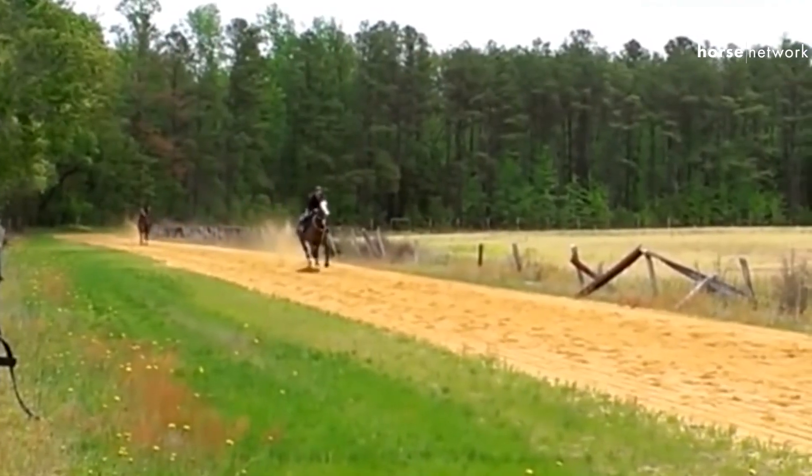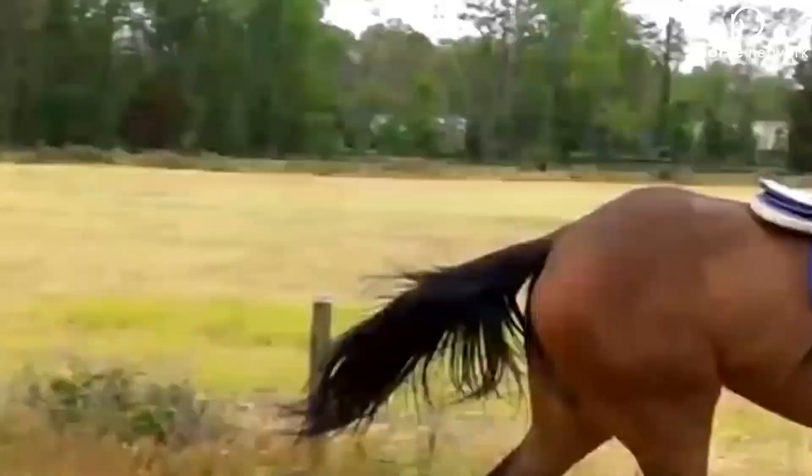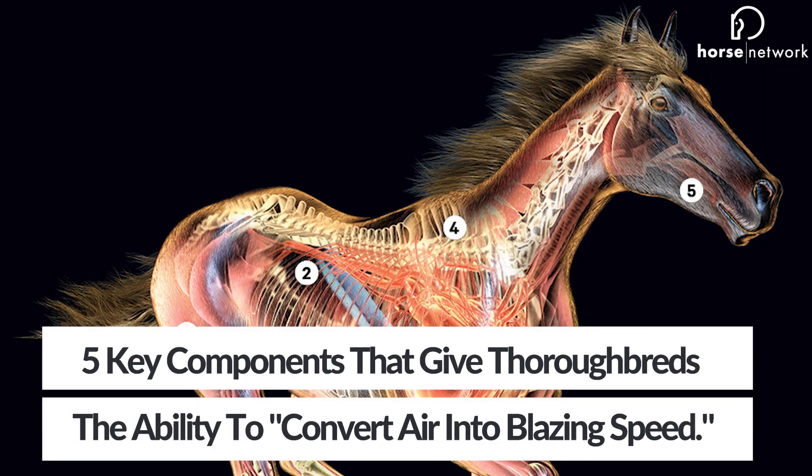We all know Thoroughbreds are specially built for speed and stamina, but what exactly is under that hood? Wired Magazine had a look, pointing out five components that give Thoroughbreds the ability to convert air into blazing speed. So let's explore.